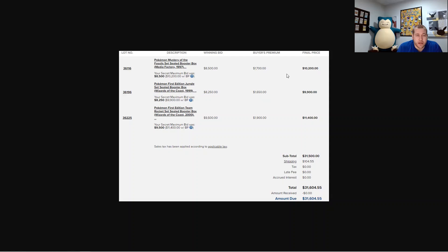Heritage has a 20% buyer's premium. I won the Fossil box for $8,500 — $1,700 buyer's premium — $10.2k total. The First Edition Jungle was $9.9k and the First Edition Rocket was $11.4k. They add on shipping, and sales tax is applied by applicable law. I'm in New York — my county rate is around 8.75 to 9.75% — but I'm registered as a business buying to resell, so I'm sales tax exempt on these purchases.